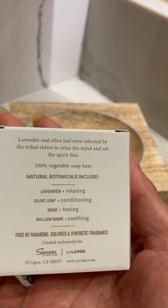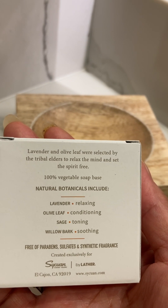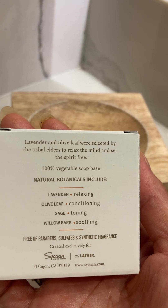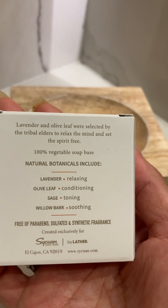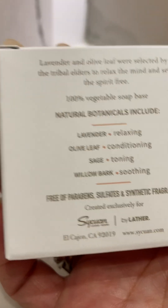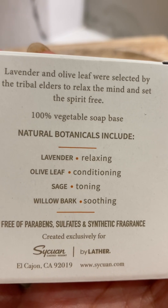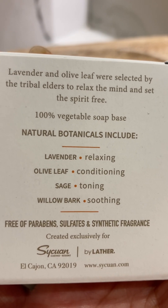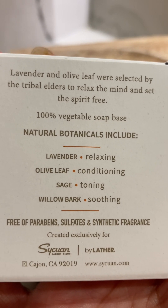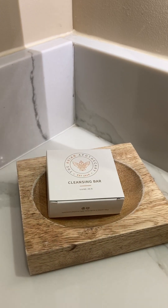This is made with lavender and olive leaf, selected by the tribal elders to relax the mind and set the spirit free. 100% vegetable soap base. Natural botanicals include lavender for relaxing, olive leaf for conditioning, sage for toning, and willow bark for soothing. Free of parabens, sulfates, and synthetic fragrance — created exclusively for Sequin cleansing bar.